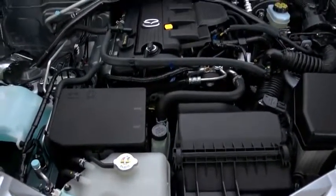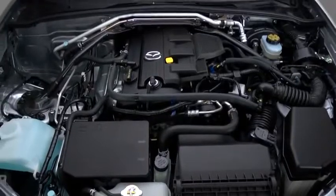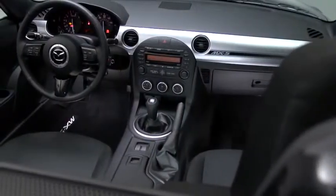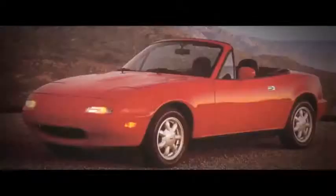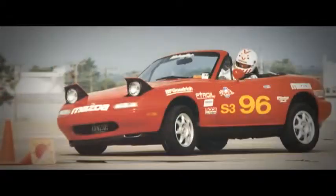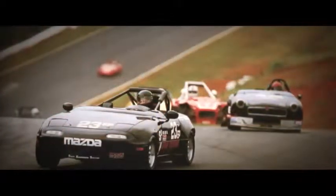The MX-5 Miata is a rare breed of car with its advanced 16-valve engine, aerodynamic curves and high-tech cabin — it's a thoroughly modern sports car. But since its introduction 20 years ago, it's been carefully engineered to deliver the pure, unfiltered driving experience of performance roadsters from the 60s and 70s.